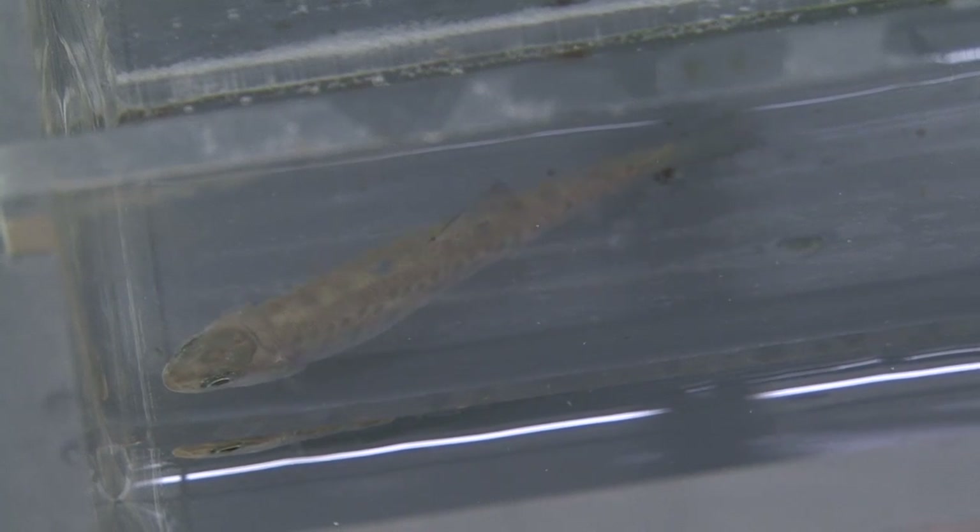The data we have suggests that hatchery fish are slower and sort of less aware of predators than a wild fish would be, so I think a hawk would have a much better opportunity to catch a hatchery fish than a wild fish.